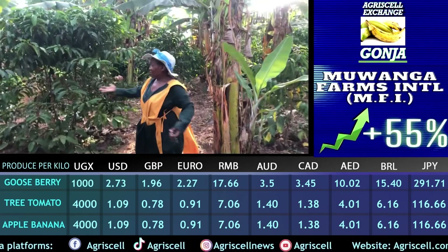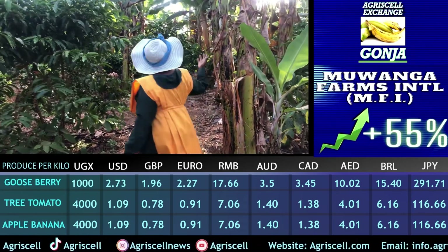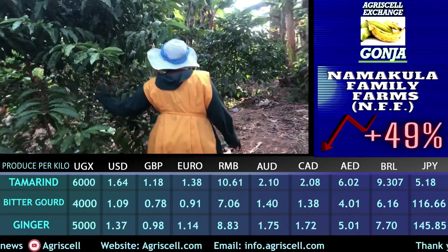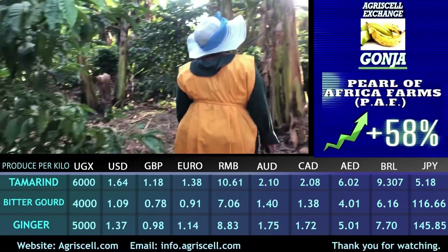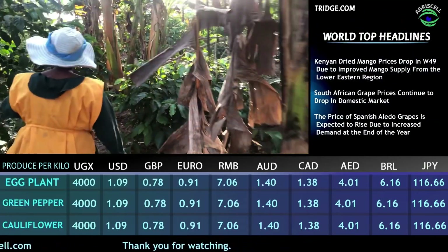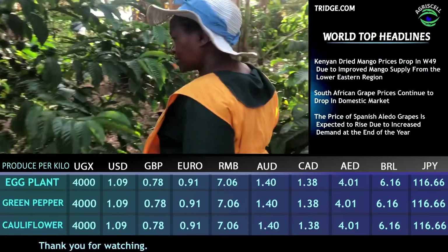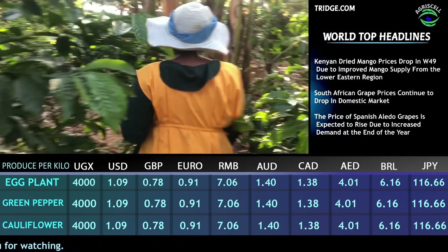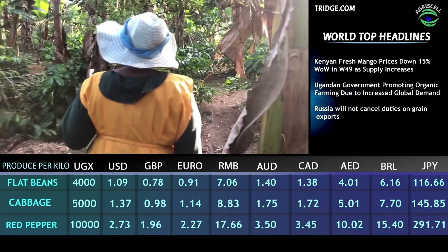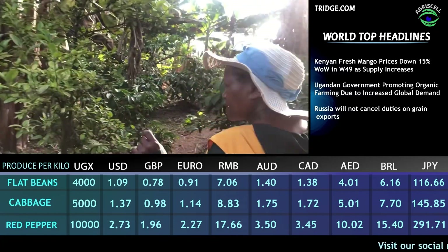A mixture of coffee plants and banana. Look at the size of the bean — it's massive. This is all biocellulite. That is the only fertilizer we need on the farm here. Biocellulite, that's what we use.